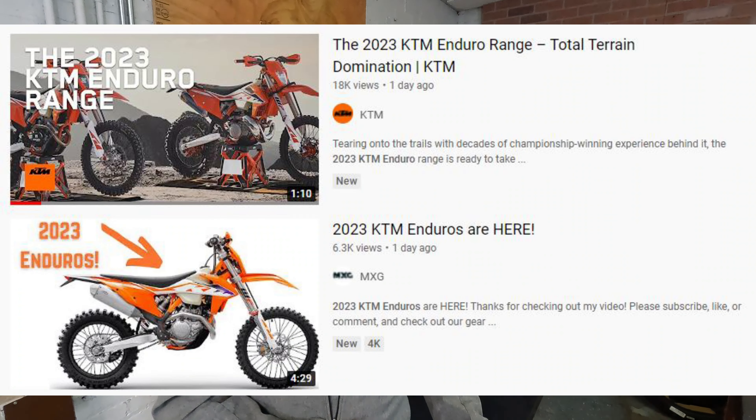Now it's true, some of the spy photos did feature Huskies, but I think that's because the Husky plastic is so similar to last generation that at first glance most people aren't going to notice. KTM released their 2023 Enduro line last week and we still haven't seen anything from Husky. They haven't released anything, they haven't changed their website — all their website stuff is still 2022, with the exception of the minicycles.